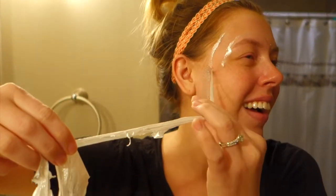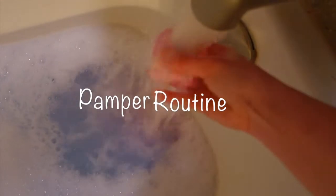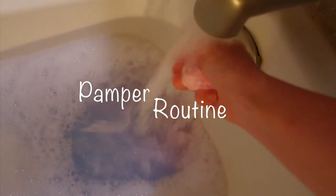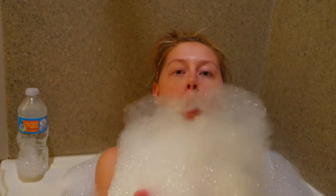Hey everyone and welcome to today's video. I wanted to share my pamper routine — something I like to do every couple of weeks, or at the very least once a month, just to really have some me time, take care of myself. Maybe this will give you guys some inspiration to slow down and take some time for yourself. So let's get started.